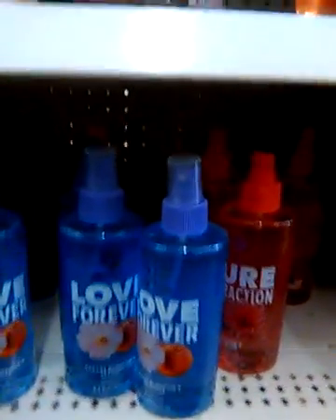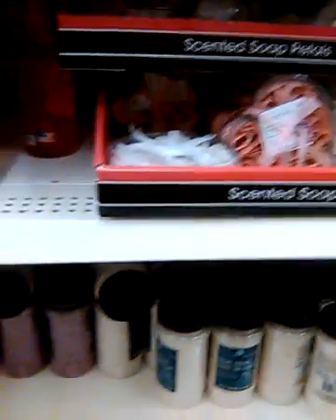Oh here we go — here's the dupes for Love Spell down here. You got the petals. You saw the bath soaks and salts down there.